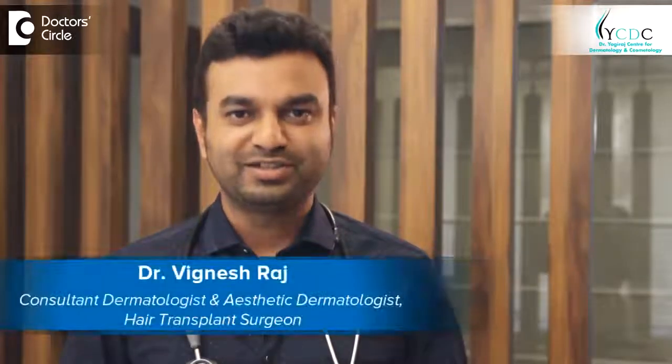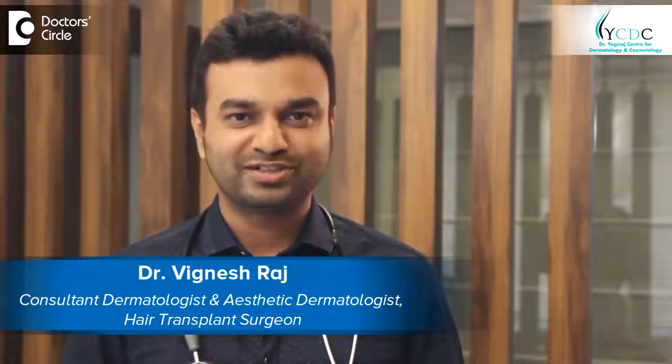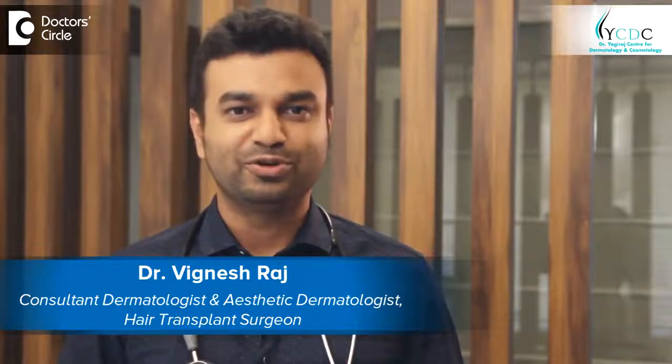Hello, myself Dr. Vignesh Raj, consultant dermatologist and hair transplant surgeon, working in Yogiraj Center for Dermatology and Cosmetology, Whitefield, Bangalore.